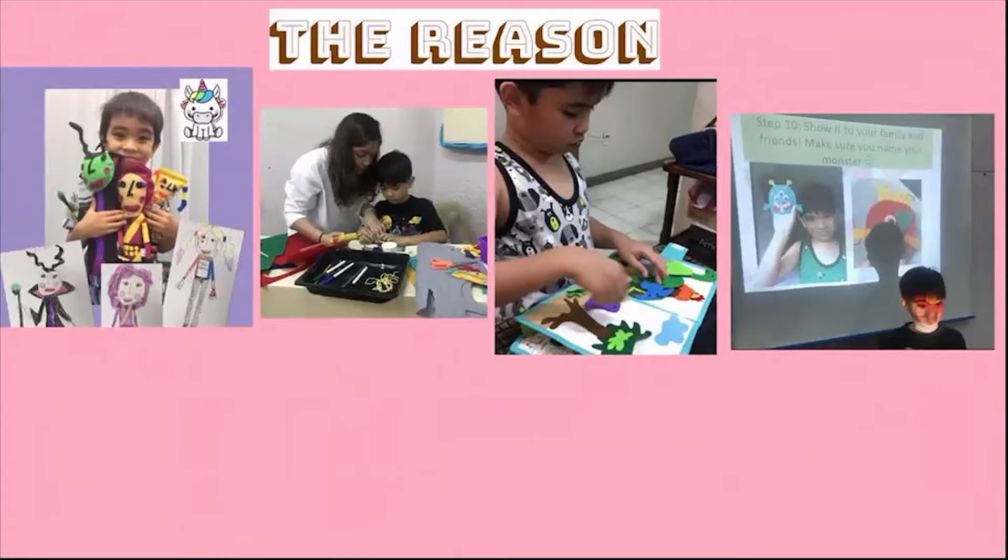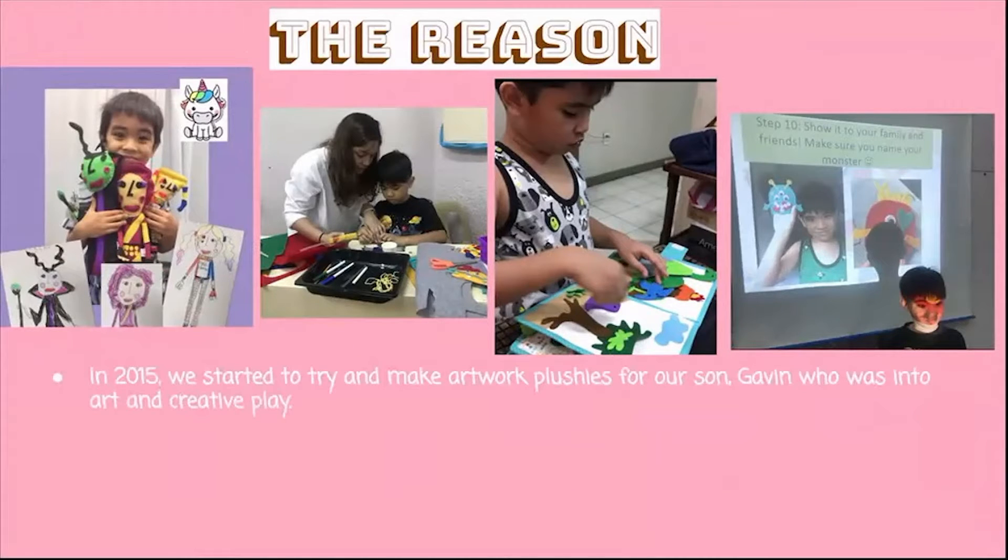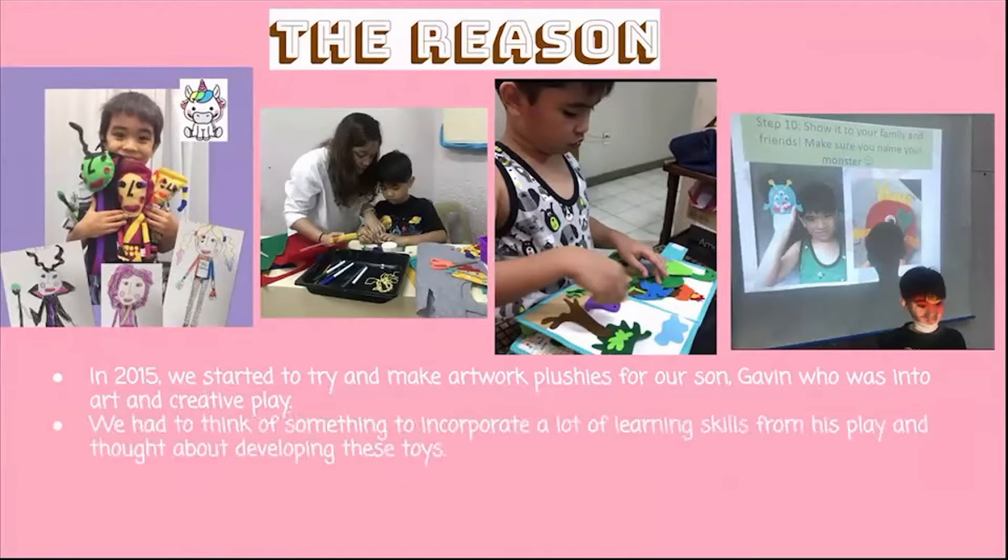I want to share the reason why we started the business. We started in 2015, making artwork plushies for our son Gavin, who was into art and creative play. Eventually we had to think of how to incorporate a lot of learning skills into his play. Fun fact: my son is actually on the spectrum — he has autism. Being an occupational therapist and preschool teacher team, we were challenged to think of a functional and unique toy to help him with skills like fine motor and pretend play.